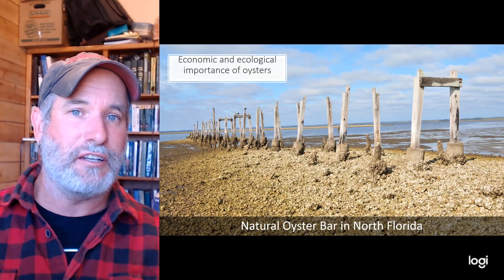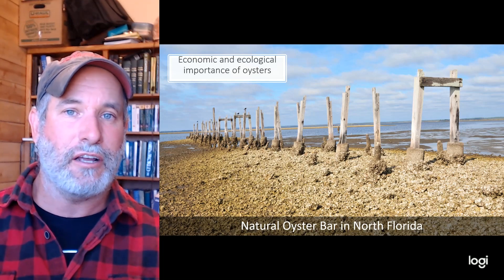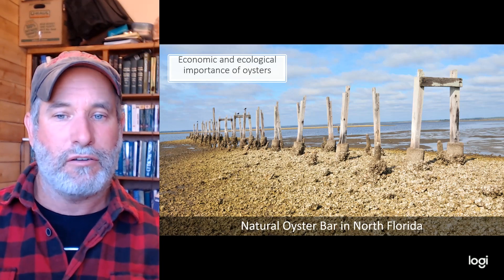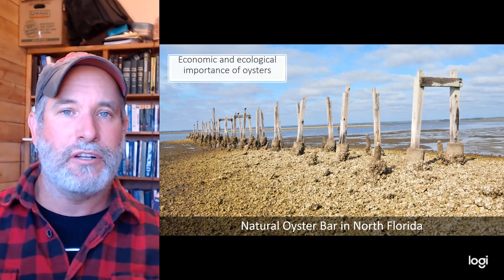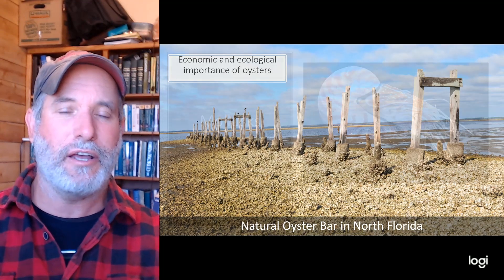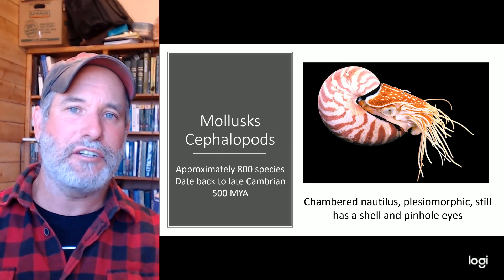We also love to eat scallops and oysters. Oysters form oyster beds and many coastal towns depend on oystering as a livelihood. Oysters are interesting — they build their colonies perpendicular to the prevailing currents because they are filter feeders. Here is a very large oyster bed from my home in north Florida.